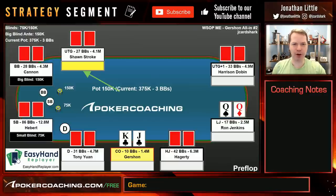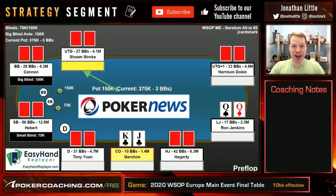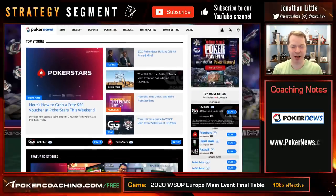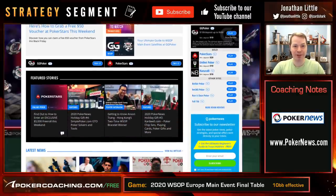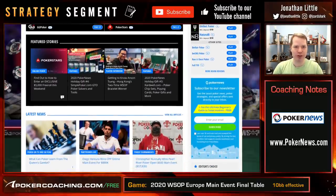Hello everyone, I'm Jonathan Little for PokerNews.com, back with another hand where I'm reviewing an interesting spot from the World Series of Poker main event final table. PokerNews.com gave exclusive coverage for this final table, so if you want to see photos and read about how the whole final table played out, make sure you check that out at PokerNews.com.